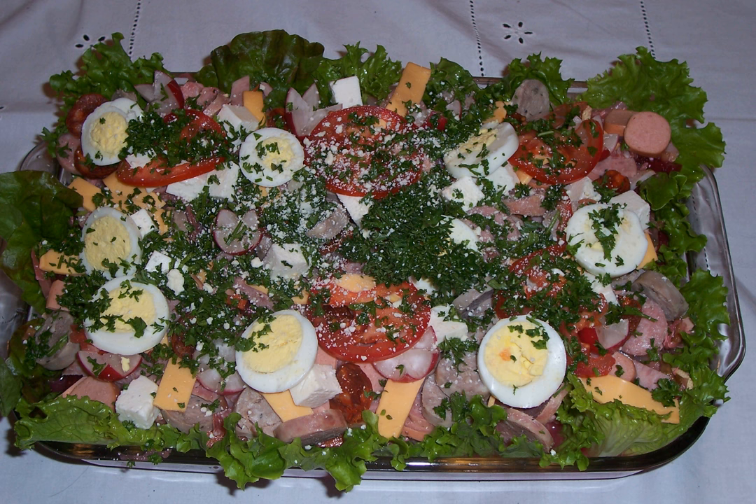For Día de Todos los Santos on November 1, traditional foods include fiambre, which can be white or red depending on whether the pickled vegetable salad in it contains beets; ayote en dulce, a type of squash boiled in a special sweet syrup; jocotes en miel, a variety of spondias purpurea fruit boiled in syrup; and empanadas de ayote, a type of squash pastry.